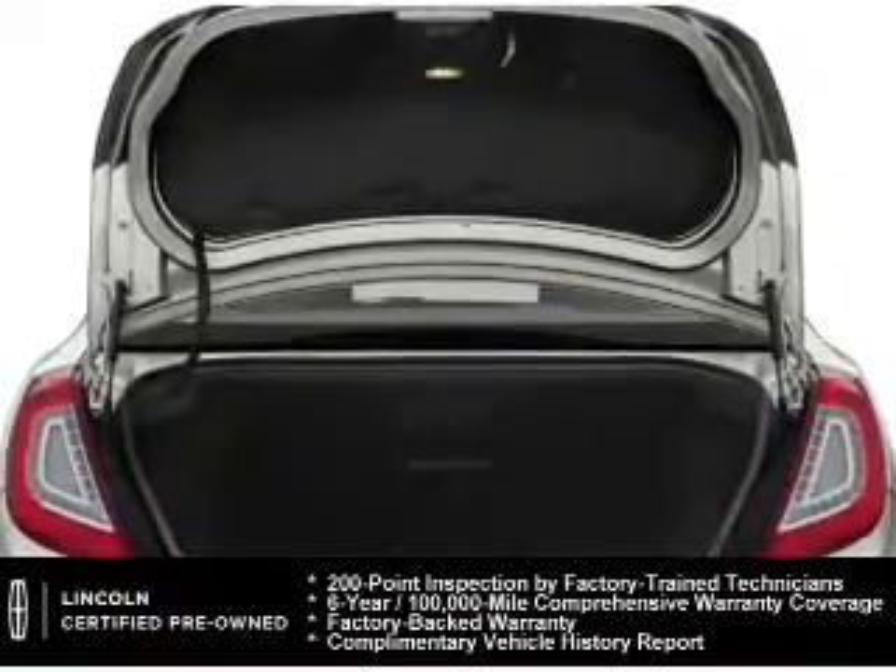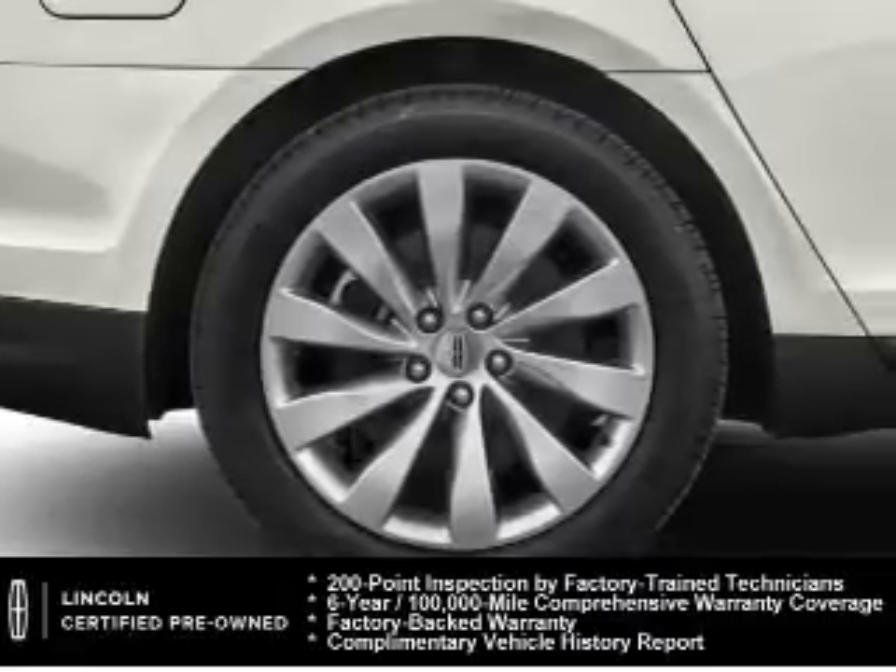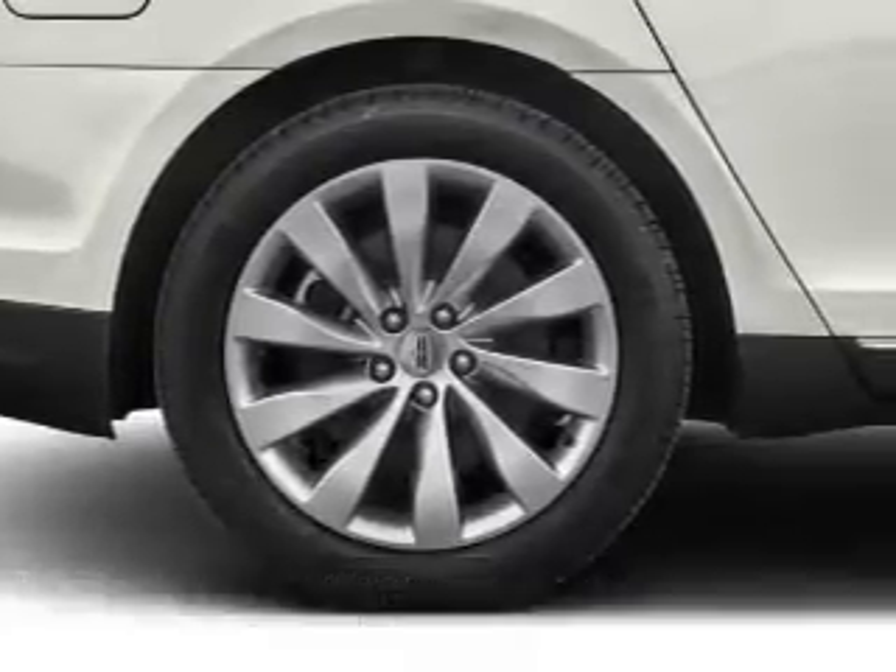And a six-year, 100,000-mile comprehensive limited warranty covering more than 500 components. The features include internet connectivity and electric trunk.